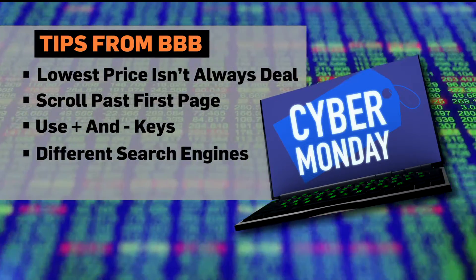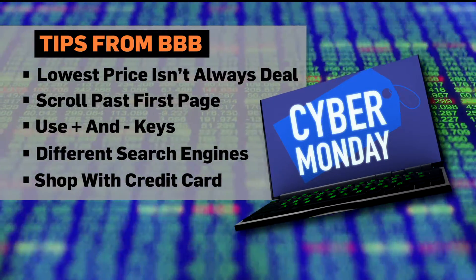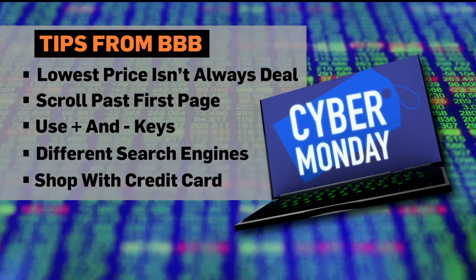Third, use the plus and minus keys on your keyboard to focus your online search. If you're looking for a new computer and wouldn't mind seeing tablet prices too, type in "computer plus tablet." If you want a new computer but you don't want a tablet, type in "computer minus tablet."